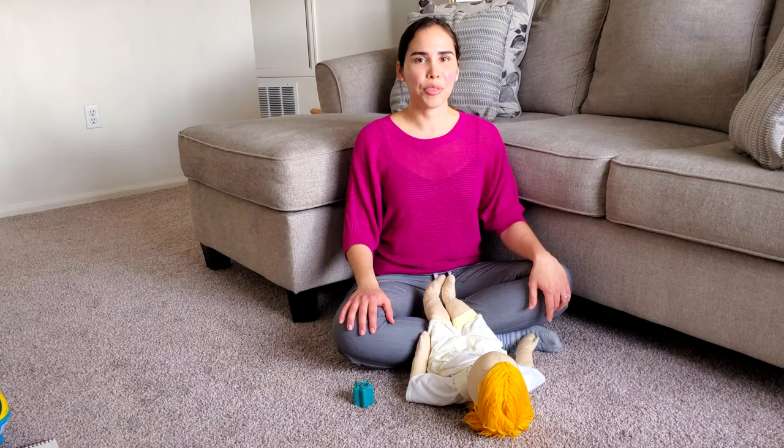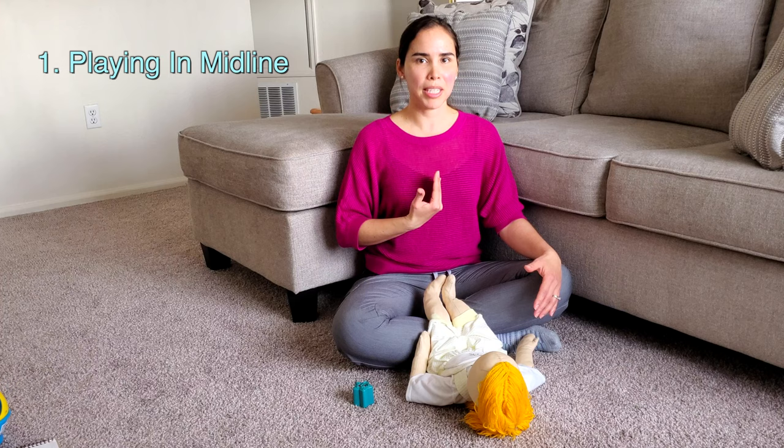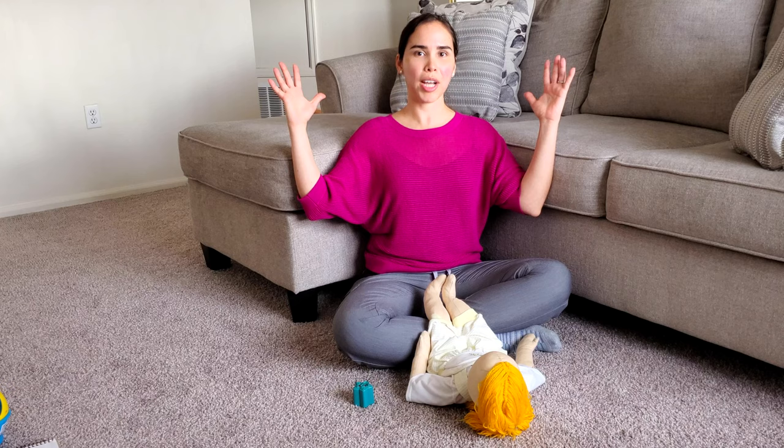At three months of age, babies start being more alert and aware of their environment, and they start being more oriented in midline or the center of their body. So instead of being wide open because of gravity, they start bringing both hands together to midline or to their mouths.